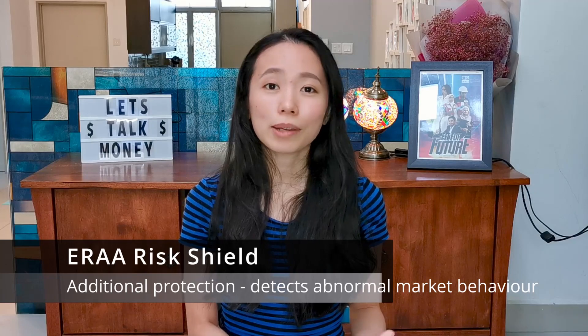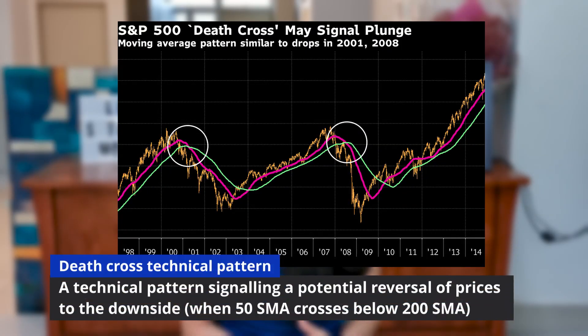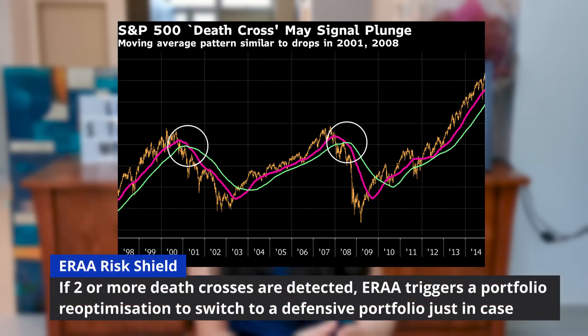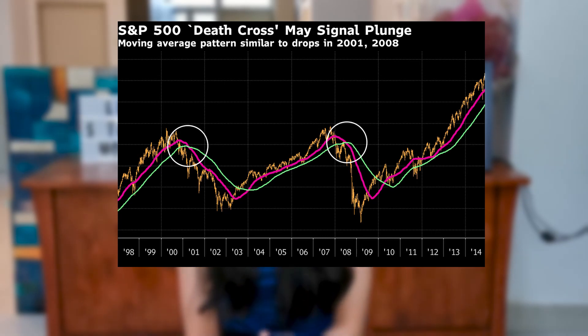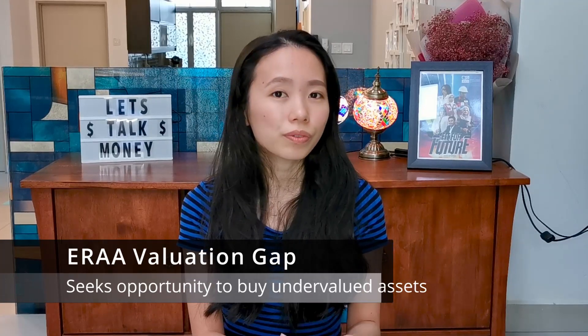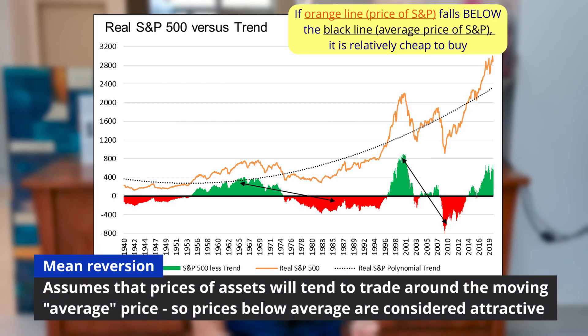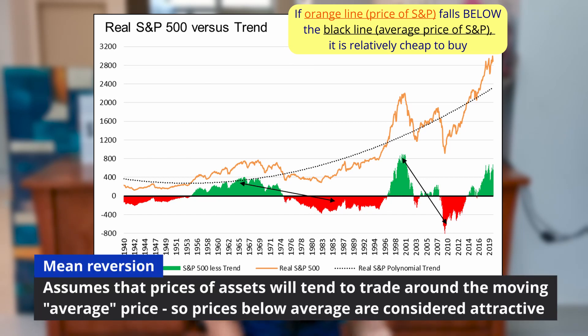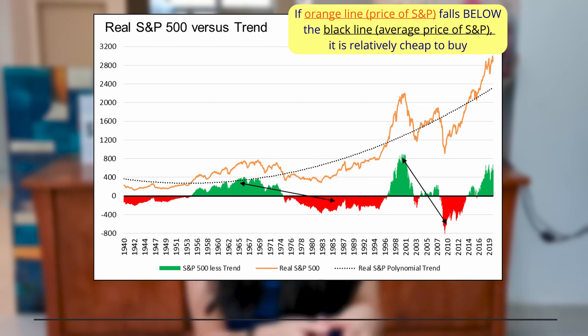The risk shield function aims to detect abnormal market behavior by detecting a technical pattern called a DEF cross. DEF crosses commonly appear on price charts right before a huge market sell-off. And so if ERA detects two or more DEF crosses in the market, it overrides any previous decision and triggers a portfolio re-optimization into a protective portfolio, just in case of a price crash. The valuation gap on the other hand aims to identify undervalued ETFs in the medium term via mean reversion — if ETF metrics fall well below their long-term average, it signals that the ETF is attractive relative to its potential future value, and ERA may increase weightage to that ETF to capture the opportunity to buy low. And that pretty much sums up Stashaway's investment strategy, ERA.